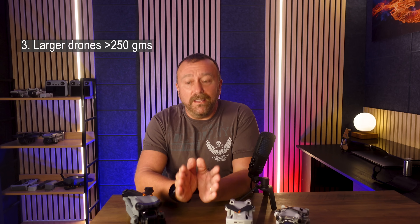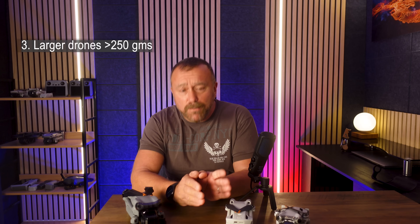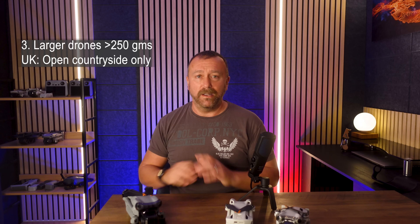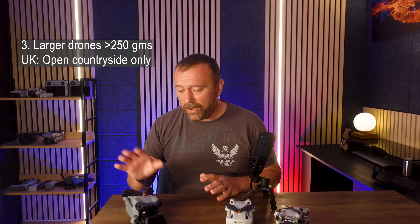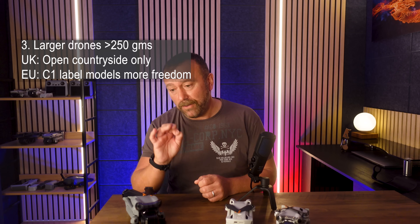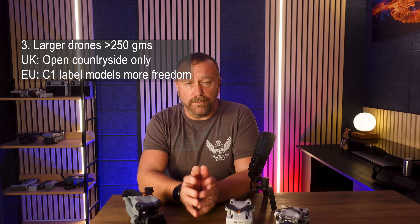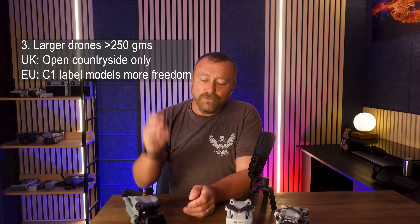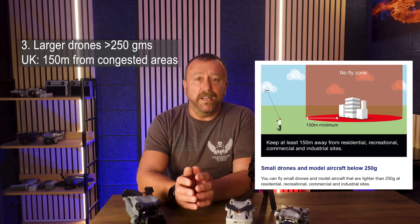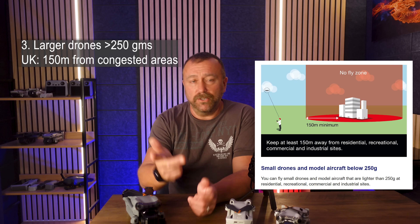Last thing to mention, of course, is larger drones like the Air 3 or the Mavic 3. In the UK, any model heavier than 250 grams is automatically relegated to open countryside, irrespective of whether or not it's got a numeric C1 label, which does give you different flight rights in EASA-based countries like a lot of EU countries. In general, these larger drones cannot fly within 150 metres of any congested area defined as residential, recreational, commercial and industrial.